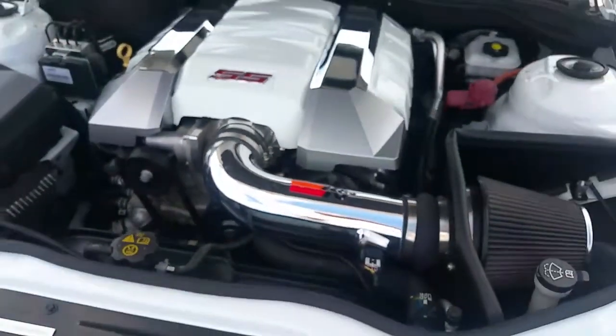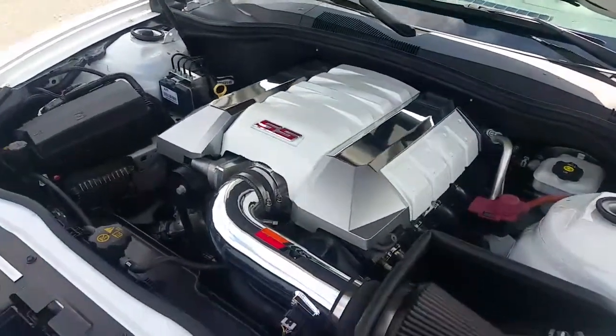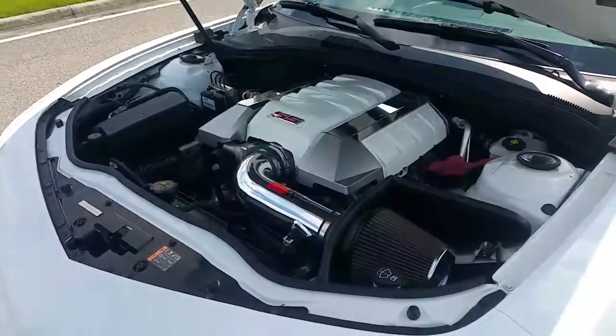So with all that air, you're going to be able to get rid of it just as fast with your full long tube headers. It also has a full cat-back exhaust. You also have performance control arms, a solid mount drive shaft, lowering springs, and struts.